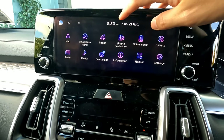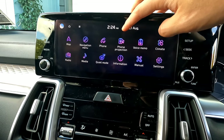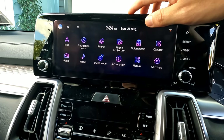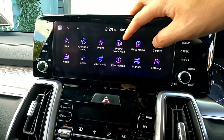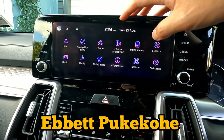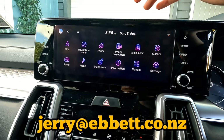Hi guys, welcome to the video. This is Jerry. In this video I'll show you all you need to know about phone projection for Apple CarPlay on Kia vehicles. This applies to all modern Kia vehicles, near new or future ones. If you're looking to purchase a Kia vehicle in Auckland, New Zealand, please contact us at abitpokoi or contact me directly at jerry@abit.nz.